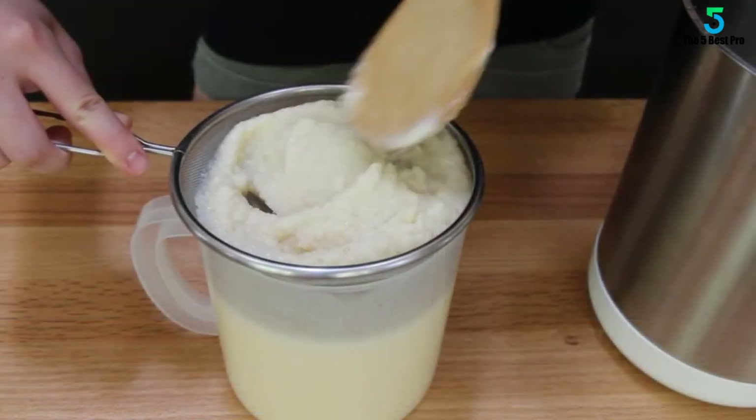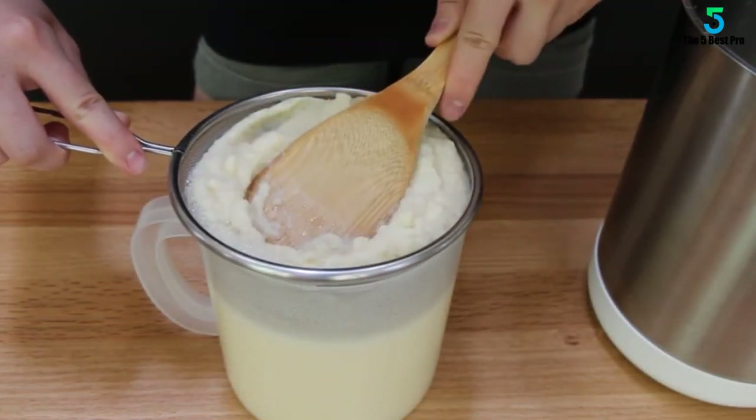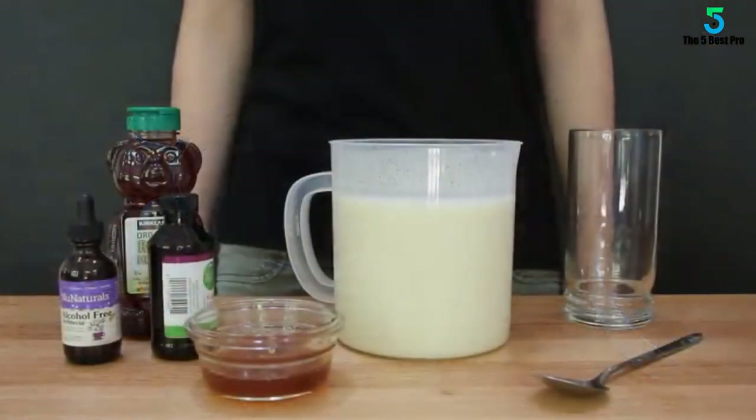With precise temperature and water level sensors, you can use this soup maker without any problem. If you're looking for a simple-to-use soup maker, you should definitely consider this option.